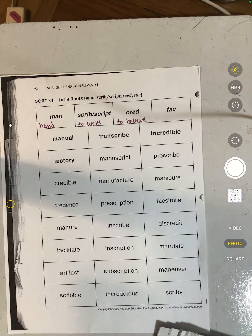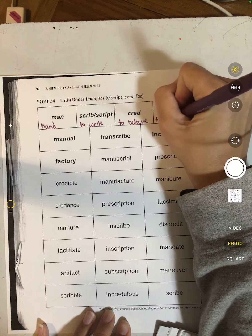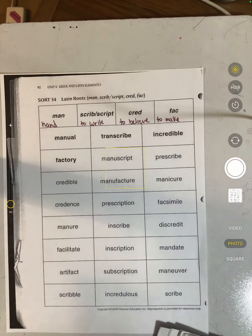Then if we look at "fact," that means to make. In factory, that is where things are made. So I want you to sort your words based on your roots and then submit a photo.